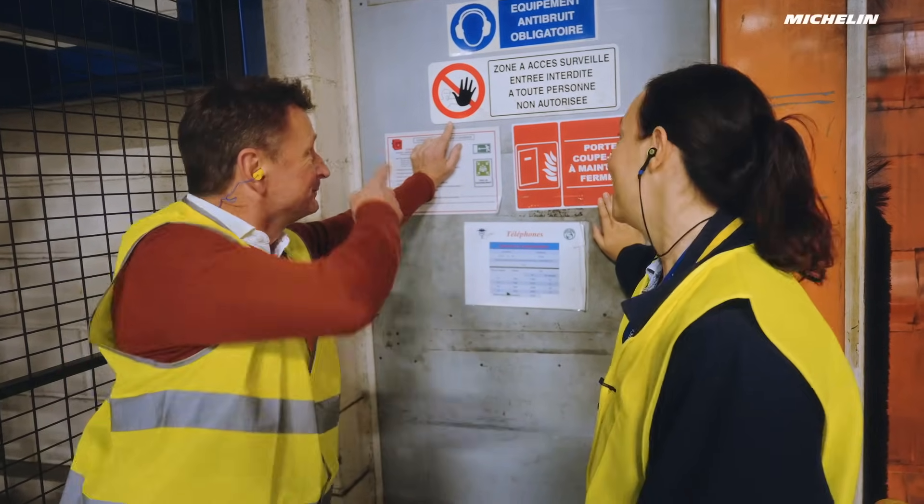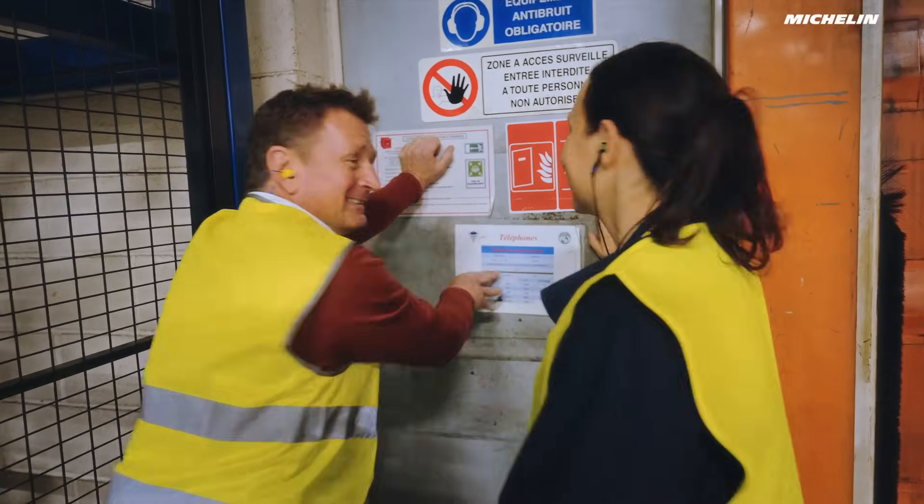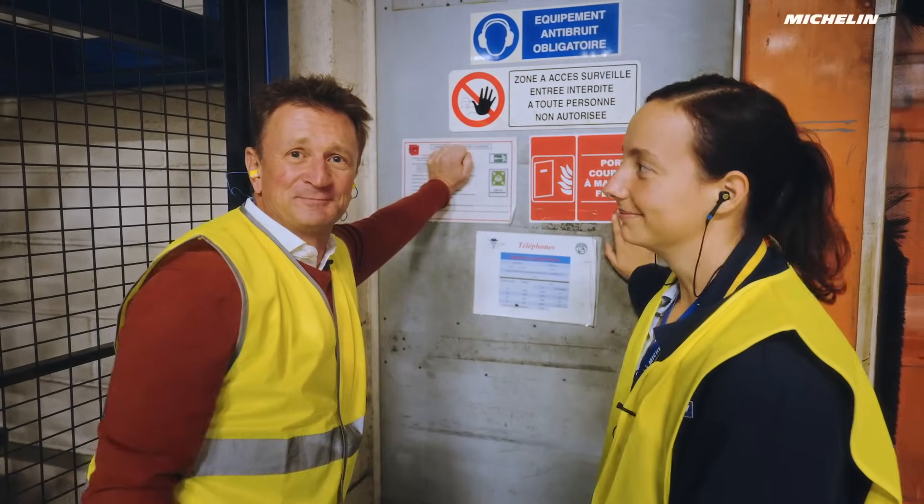So here we are — just locked here. Restricted area. It must be top secret inside there. It is.